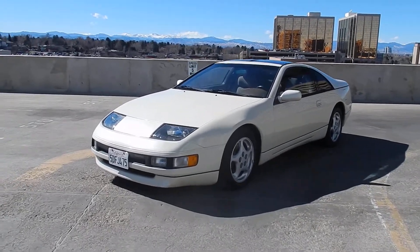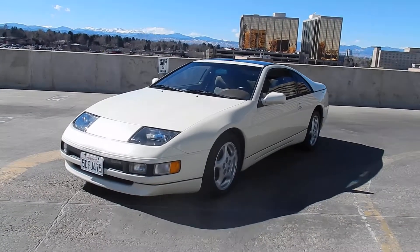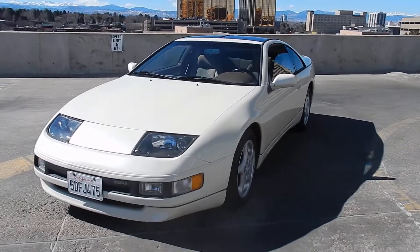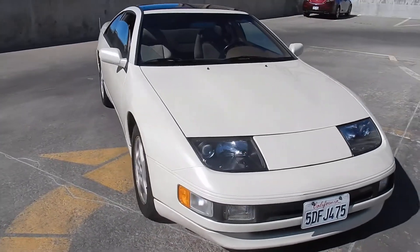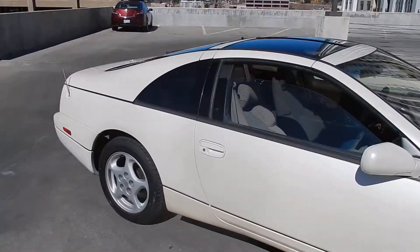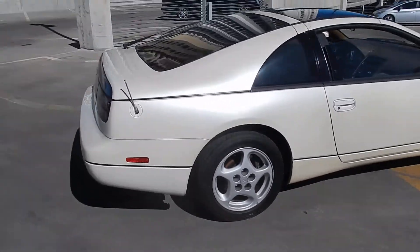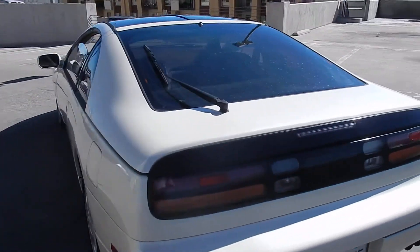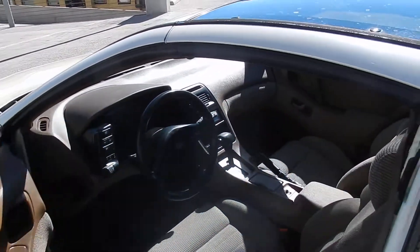Here in front of you is a gorgeous pearl white 1990 300ZX. This one is the T-top version. Gorgeous car — these things are getting so rare. It's an absolutely beautiful collector if you grew up in the genre. It's got the beautiful pearl white exterior with a beige interior, all original stock wheels, tinted windows, and the T-tops.